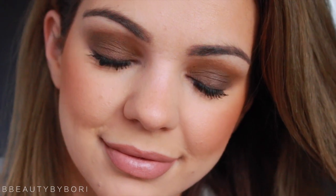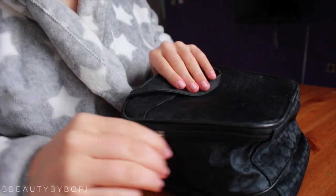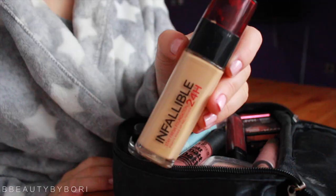Hi guys, this video is going to be about what I've been doing recently to get my makeup on as quickly as possible. I've been traveling a lot recently so I've just been doing my makeup from this bag. Let's get started.